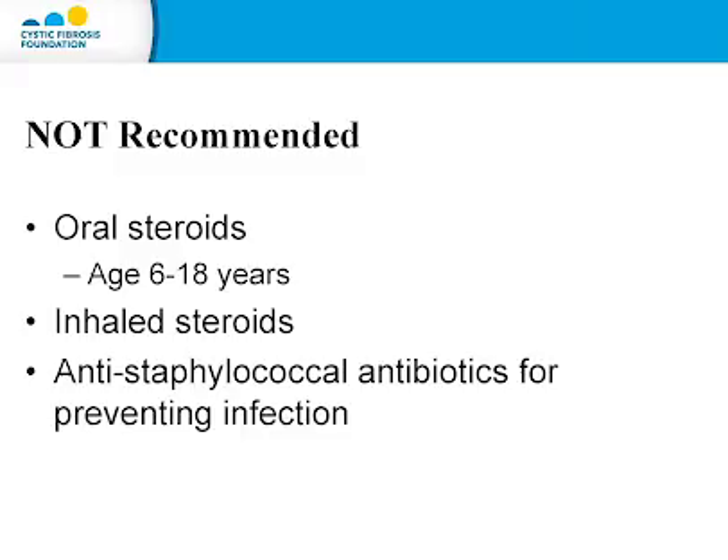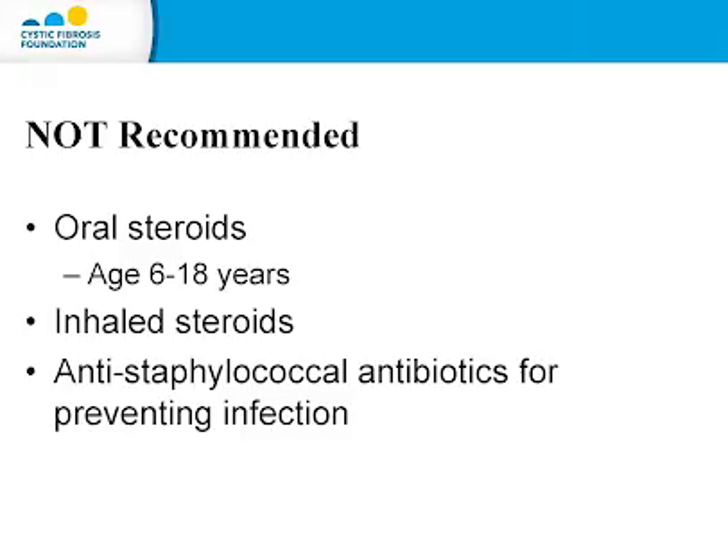How are these guidelines kept up to date? The guidelines are reviewed on a regular basis to determine which new medications should be included, and also to look at research on therapies already reviewed. There are also some therapies that shouldn't be used in CF care: oral steroids for patients aged 6 to 18 because of significant side effects; inhaled steroids for people who don't have asthma; and anti-staphylococcal antibiotics for preventing infection. It's unclear if these medications are effective in those already colonized with Staph aureus — more research needs to be done.